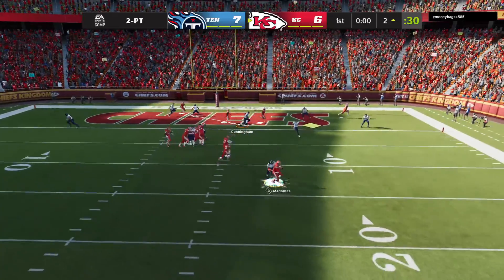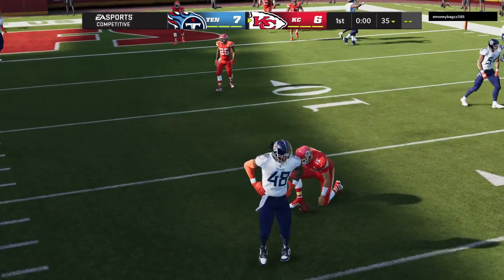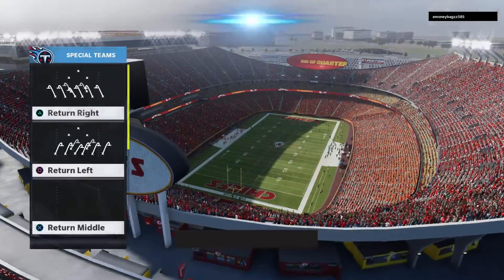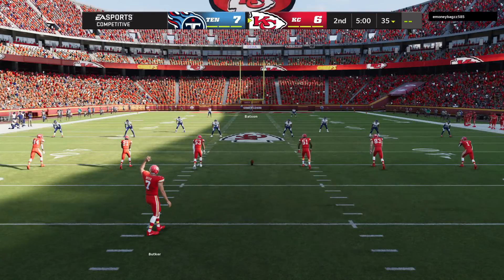Mahomes will throw for it — it's a sack, and a big sack at that. This remains a one-point game after one, a one-point game: seven to six.